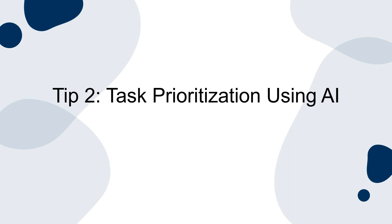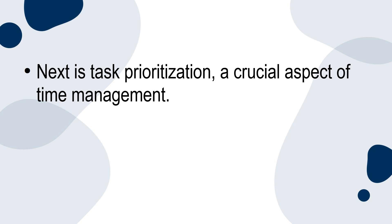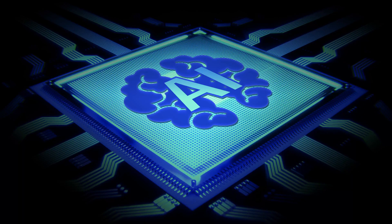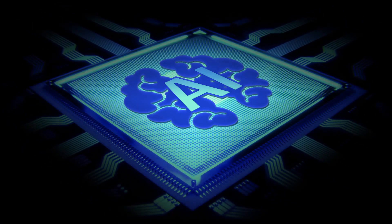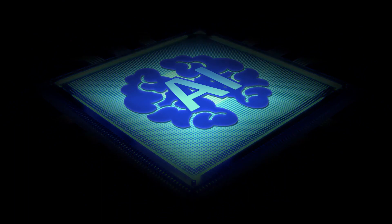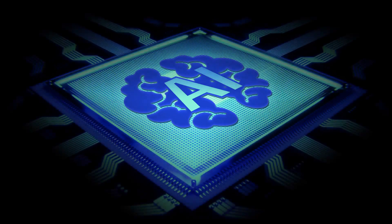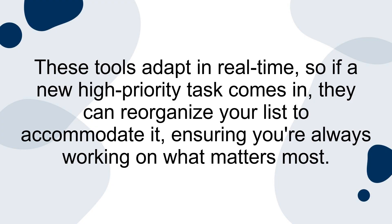Tip 2: Task prioritisation using AI. Task prioritisation is a crucial aspect of time management. It's not just about creating a to-do list — it's about smartly organising it. AI algorithms can analyse various factors like task urgency, estimated effort and your personal performance data to create a dynamic and efficient to-do list. These tools adapt in real time, so if a new high-priority task comes in, they can reorganise your list to accommodate it, ensuring you're always working on what matters most.